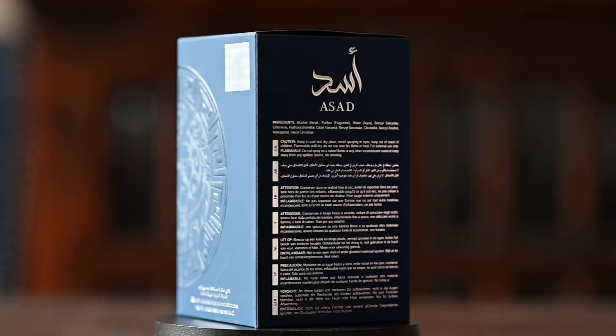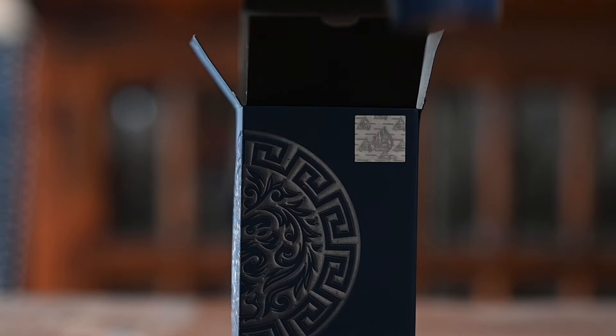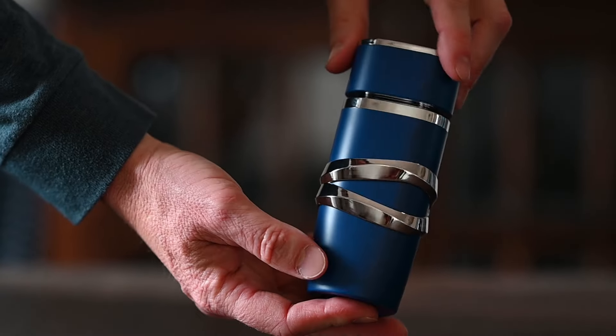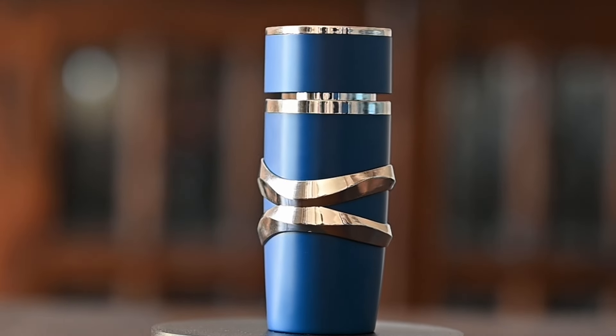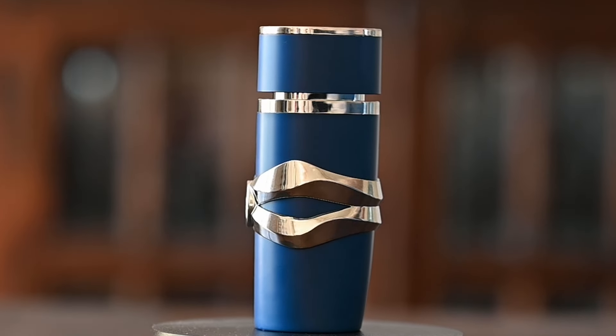The box is really similar to the regular Latafa Asad and the bottle is basically identical as well. The only difference is it's a light blue color, which probably matches the overall theme of the fragrance — assuming it's going to be some kind of beachy tropical scent based on the note breakdown I read and the fact that it's called Zanzibar, which is an island. So let's give it a couple of sprays to see what this thing is all about.